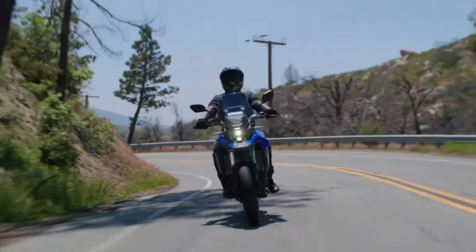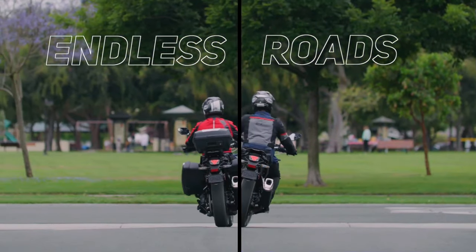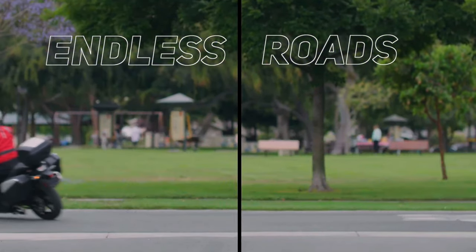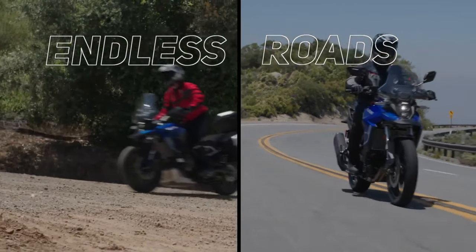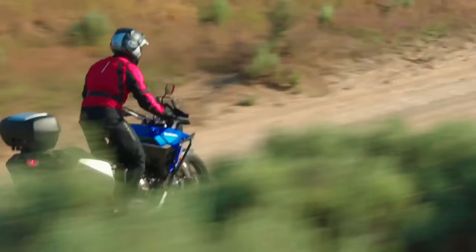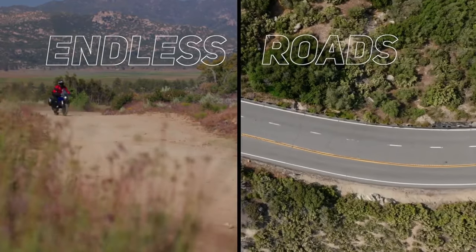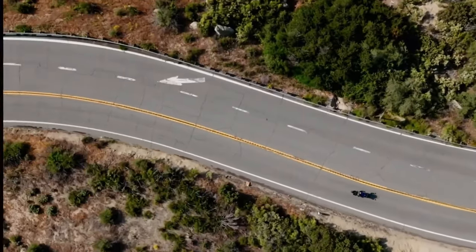While the design of the bike is largely the same as the regular model, there are a few differences. These include a new guard around the front fairing, an additional guard for the engine casing, and a different belly pan — all changes made to ensure better off-road capability.